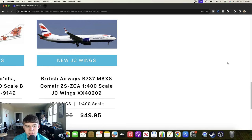The last JC Wings release is kind of a funny one: a British Airways Boeing 737 Max 8 registered Zulu Sierra Zulu Charlie Alpha — this is the Comair version. Certainly interesting to see them still releasing this even though it didn't end up happening, which is quite sad. I made a whole video on the Gemini Jets feature preview if you're curious — feel free to check that out. Overall a pretty cool release right there.